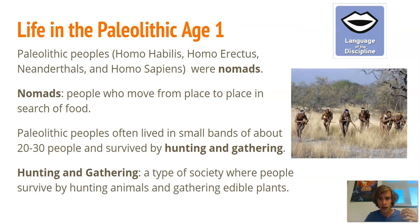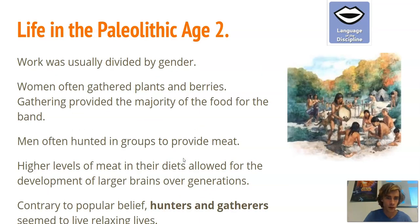There are still some groups today that hunt and gather as their primary means of getting food, though most people today do not. Hunting and gathering is a type of society where people survive by hunting animals and gathering edible plants. Sometimes they had small farming involved or domesticated animals, but mostly they hunted wildlife in the area and gathered food. 'Hunting and gathering' is also a vocabulary word — it's a type of society.